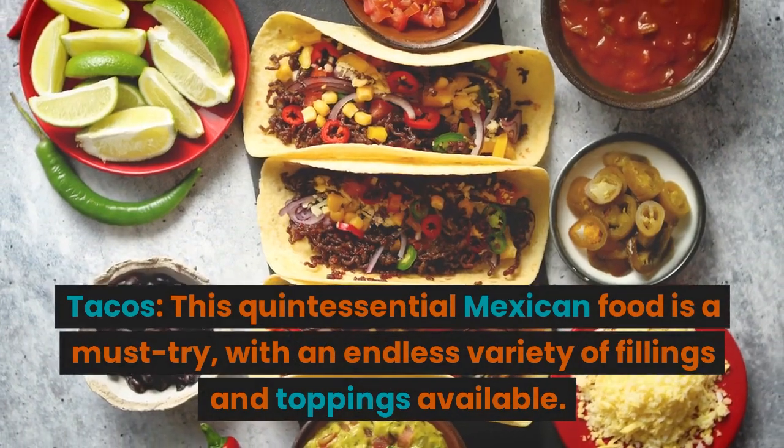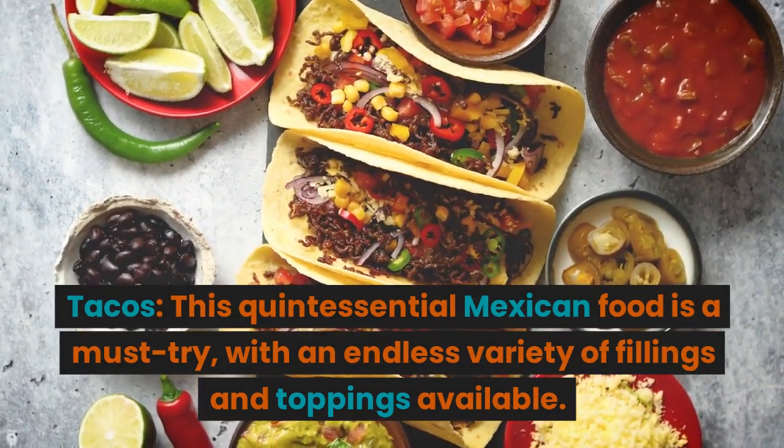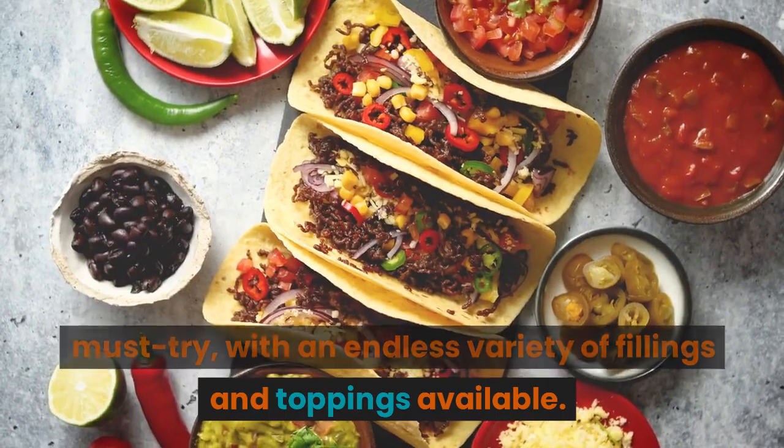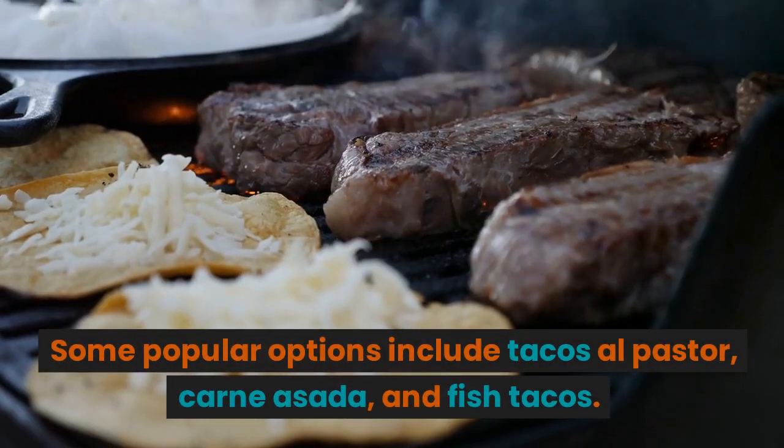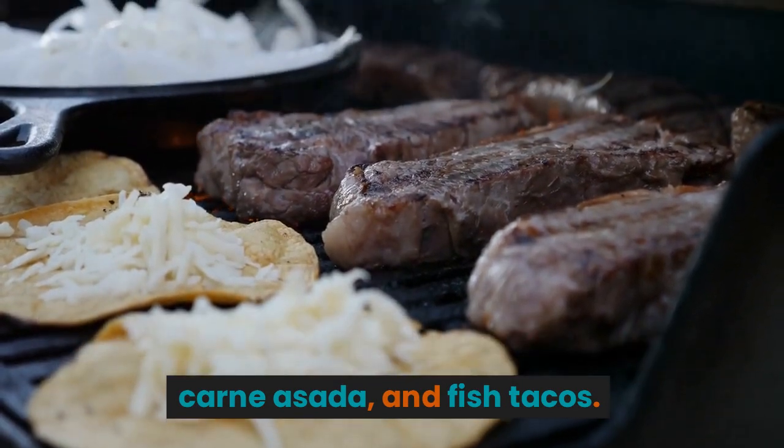Tacos — this quintessential Mexican food is a must-try, with an endless variety of fillings and toppings available. Some popular options include tacos al pastor, carne aseta, and fish tacos.